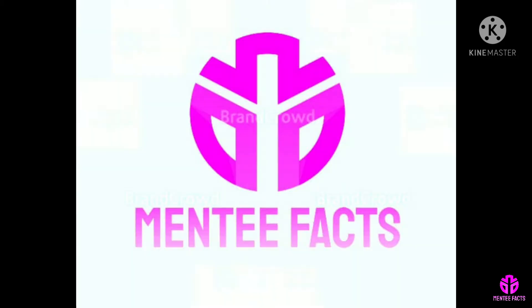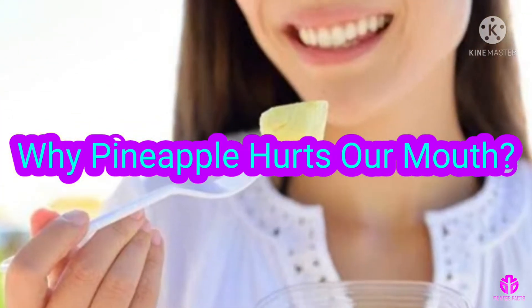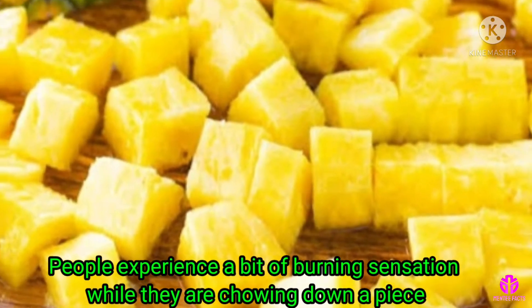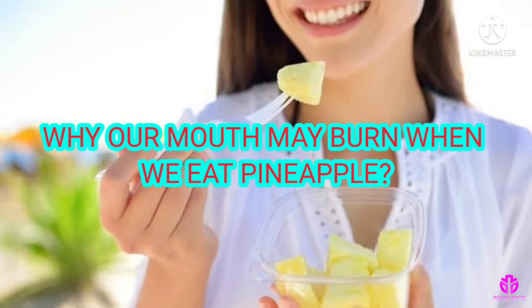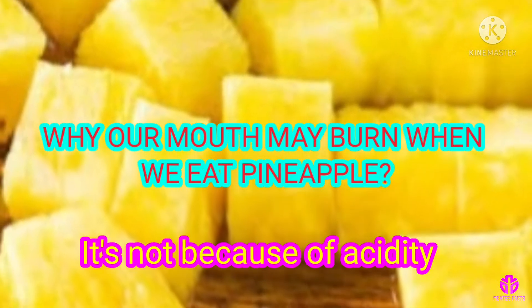Hi viewers, welcome to MediFacts. Why does pineapple hurt our mouth? Pineapple is a sweet and refreshing treat, enjoyable in the summer. But people experience a bit of burning sensation while they are chewing down a piece. Why does our mouth burn when we eat pineapple? It's not because of acidity.